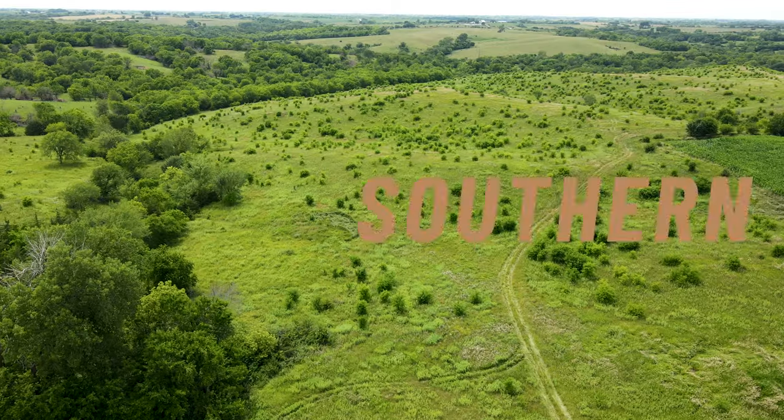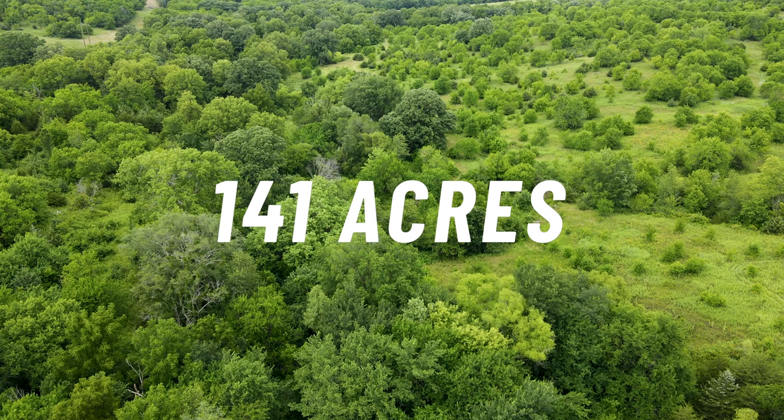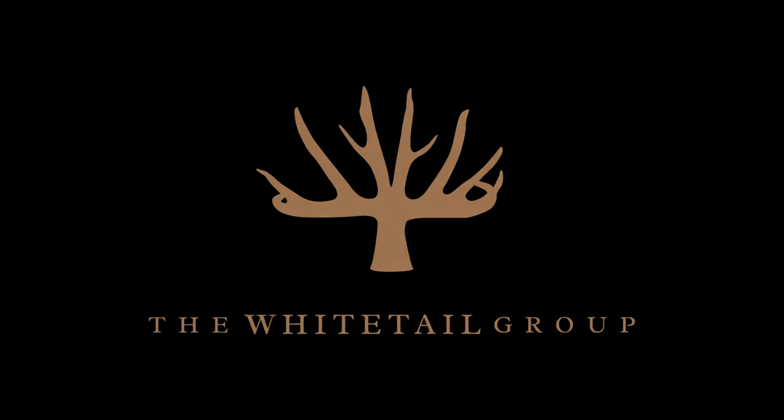The average person would kind of overlook a place like this, but this is like what we look for — this is the dream. This is the blank canvas, the dream cover, the options are endless on a piece of ground like this, but this one's getting ready to get transformed and it is going to be awesome.